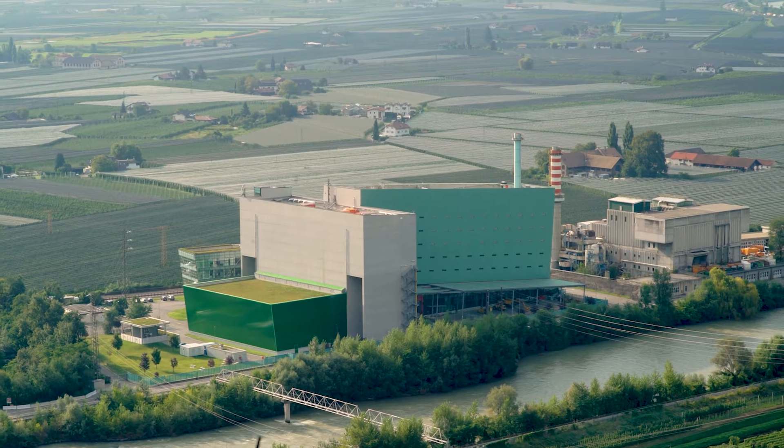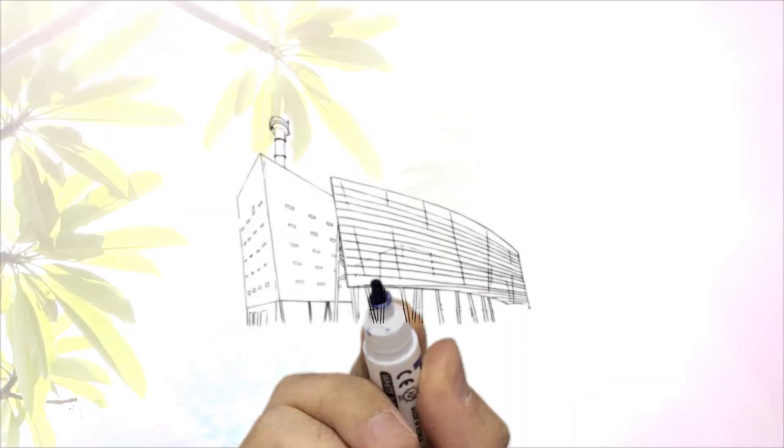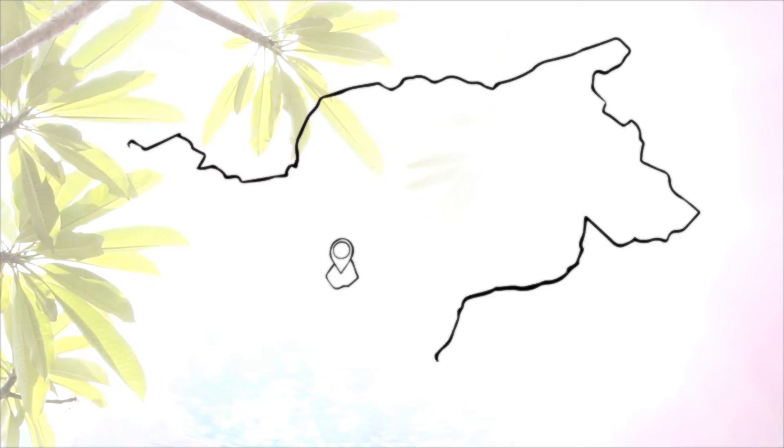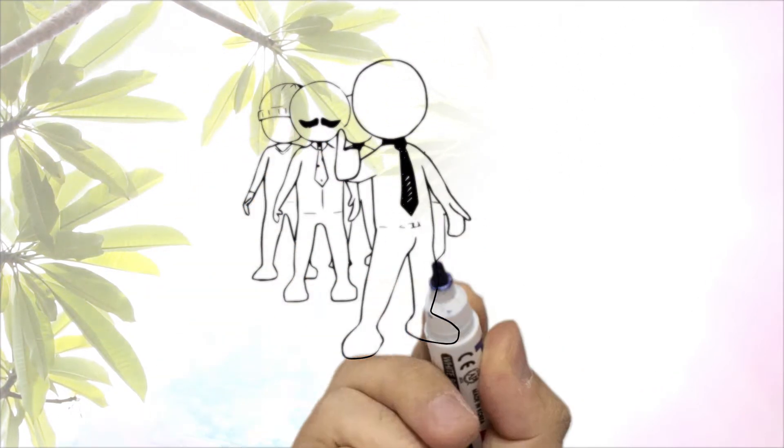The Bolzano Waste-to-Energy Plant is a state-of-the-art facility. EcoCenter has been running the Bolzano Waste-to-Energy Plant, which treats all waste in South Tyrol, since 2014. It has more than 100 members, and all of them are public bodies.